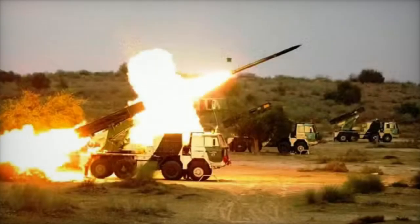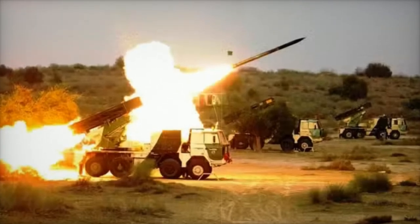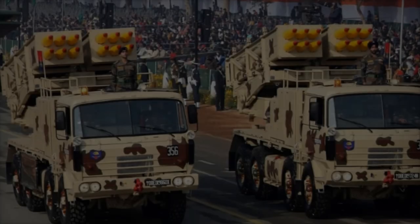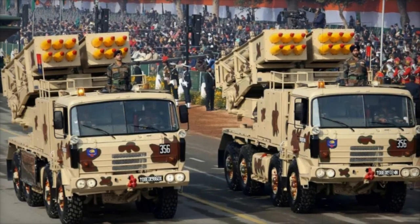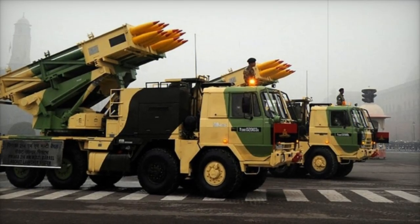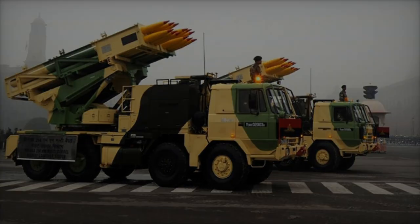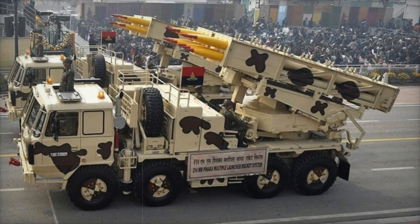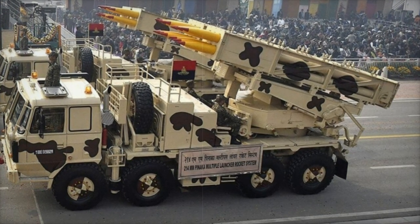The system is highly versatile, capable of launching various warheads including high-explosive fragmentation, cluster munitions, and anti-tank types, with sophisticated detonation mechanisms ranging from proximity fuses to contact fuses. The Indian Army currently operates four Panaka regiments, with more planned for the future. In 2020, the Army ordered six regiments of the MK2 variant, which are slated to replace older systems like the BM-21 Grad.